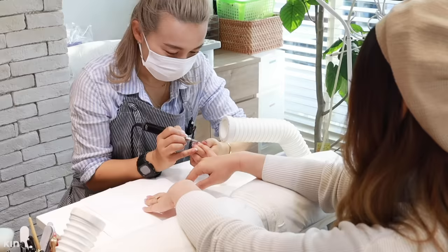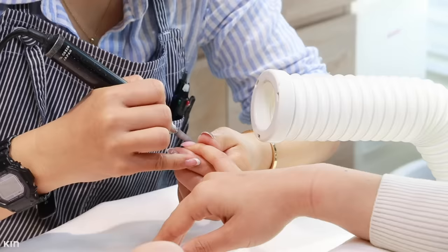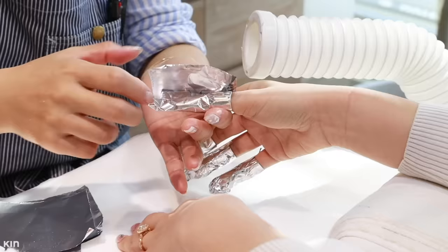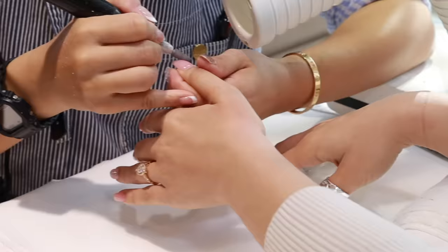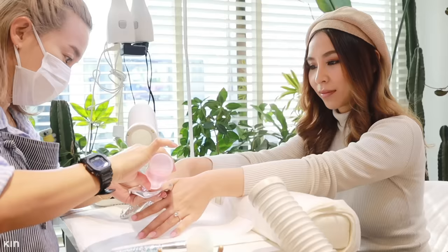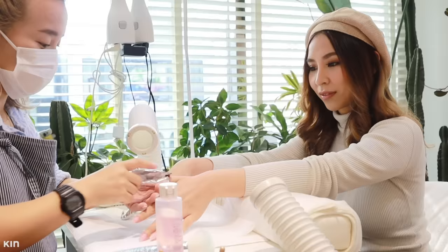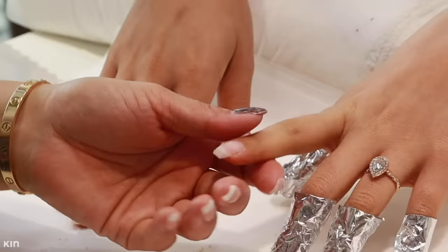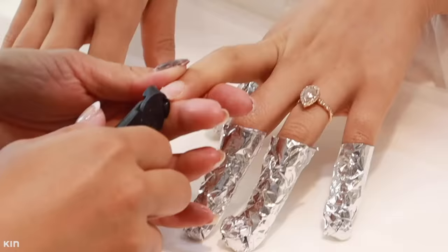Mami starts off by removing my existing gel polish, and I actually have a dip powder enhancement on my nails, so she files the top layer of that off using her e-file. The tube thingamajiggy on the side is actually a nail dust collector, which sucks up a majority of the nail filings. This is common at Japanese and Korean nail salons, however I don't really see it that often in Australia. My nails are then soaked in remover and wrapped up in foil for 10 minutes. Once the gel has lifted, Mami uses a hand file to remove the enhancement. My natural nails are actually quite long, so Mami is going to shorten them because she's going to sculpt new, longer tips for me.